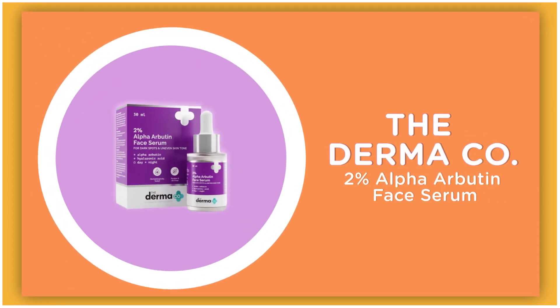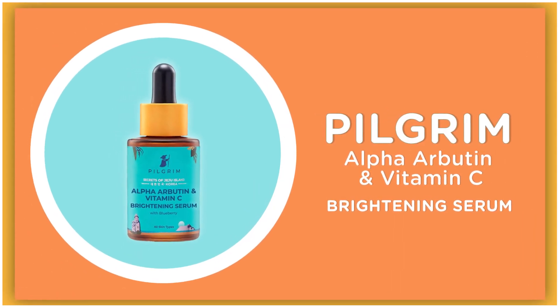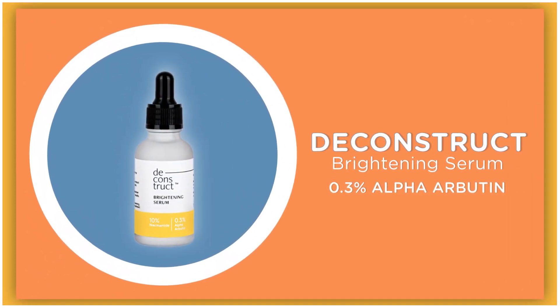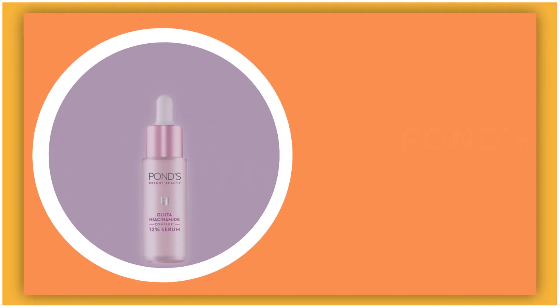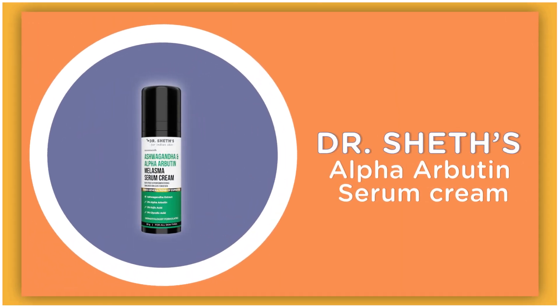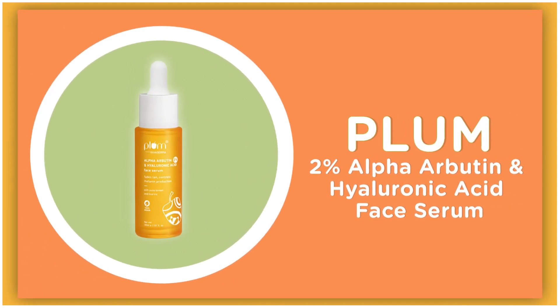Number 2: The Dharma Company 2% Alpha Arbutin Face Serum. Number 3: Pilgrim Alpha Arbutin and Vitamin C Brightening Serum. Number 4: Flicks 2% Alpha Arbutin Pineapple Depigmentation Dewy Face Serum. Number 5: Deconstruct Brightening Serum 0.3% Alpha Arbutin. Number 6: Minimalist 2% Alpha Arbutin Face Serum for Pigmentation and Dark Spots. Number 7: Fonts Bright Beauty Anti-Pigmentation Serum. Number 8: Dr. Sheth's Alpha Arbutin Serum. Number 9: Fox Tail Hyperpigmentation and Dark Spot Removal Serum. Number 10: Plum 2% Alpha Arbutin and Hyaluronic Acid Face Serum.